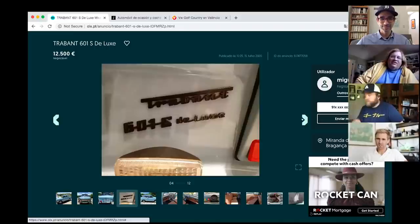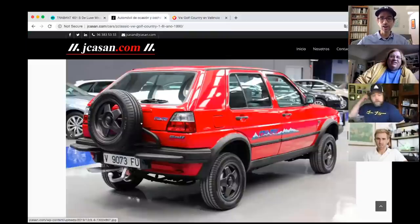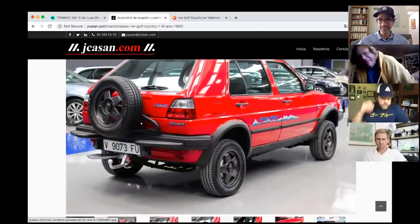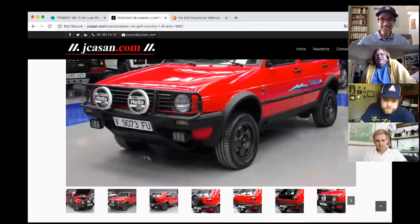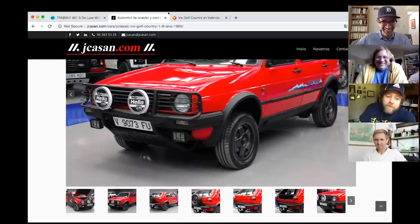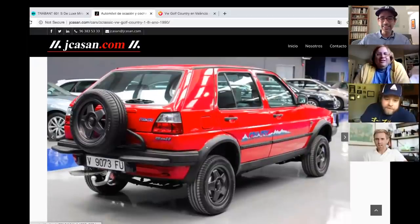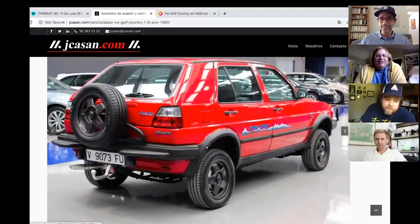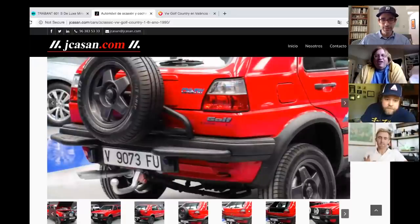Tony moves on to his second car — a VW Golf Country Syncro. James isn't initially impressed. Tony argues that with a ski rack on top you'd be the king of Tahoe, and this is so much cooler than a Vanagon Syncro.